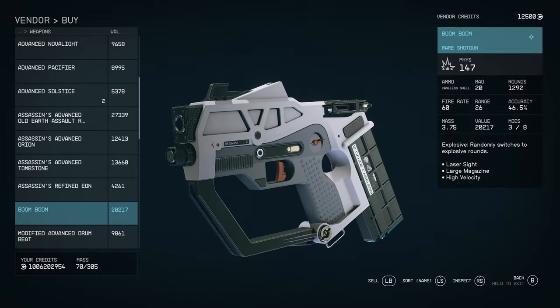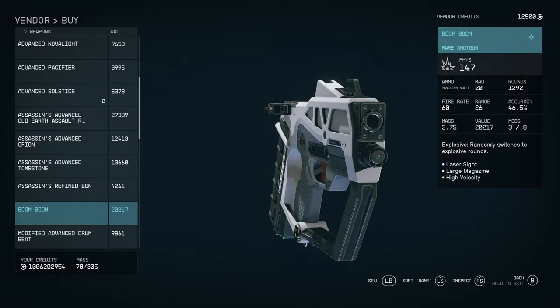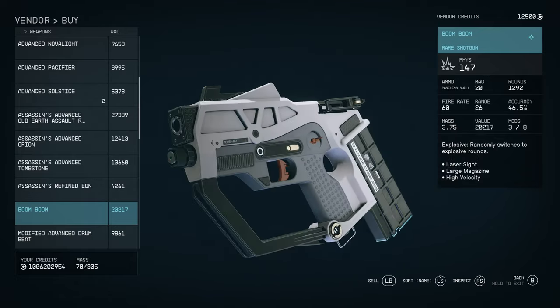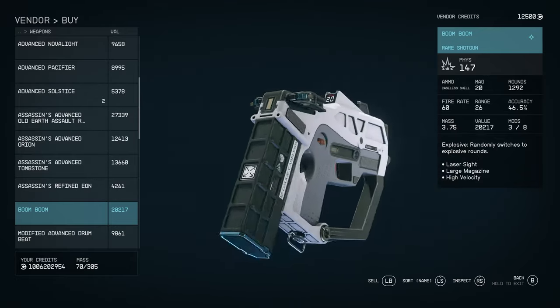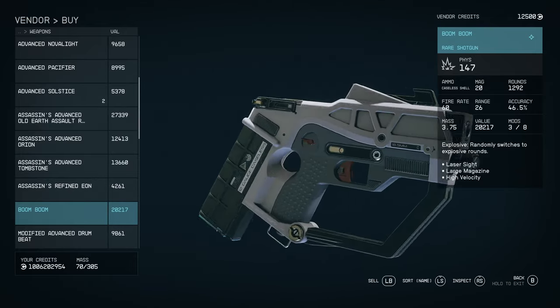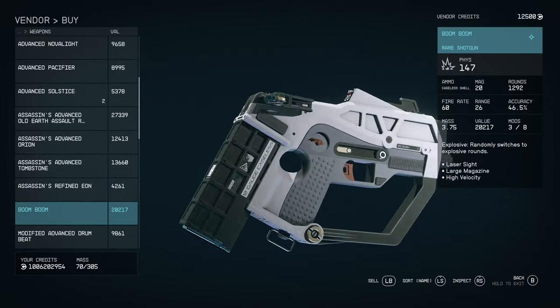It's explosive — a rare shotgun. The perk is Explosive: it randomly switches to explosive rounds. The reason I've highlighted this weapon is because it's quite a good shotgun and a good compact sidearm-style shotgun, as you can see. The explosive rounds make it that much more interesting. If you want to buy this, it's going to cost you 20,000 credits depending on perks. For a newcomer that's tricky to get, but when you're halfway through the game, that's about one POI clearing if you take everything.